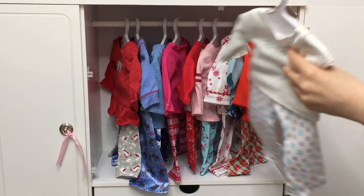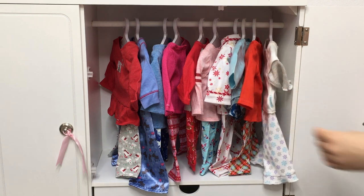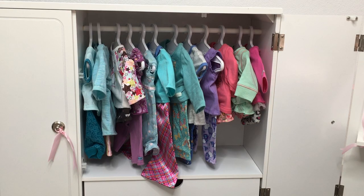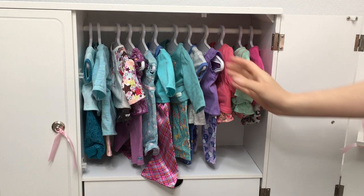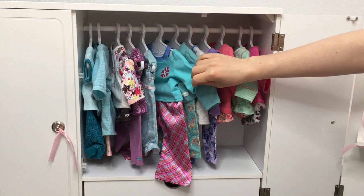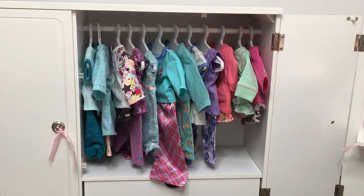Now that we've gone through all of my holiday PJs, let's take a look at classic Truly Me PJs next. The next set of PJs are Truly Me PJs — released as My American Girl, Just Like You, and Truly Me — and I've been collecting these over the years. There's a mix of summer PJs and winter PJs, but these aren't holiday themed, so I've added them to this collection.